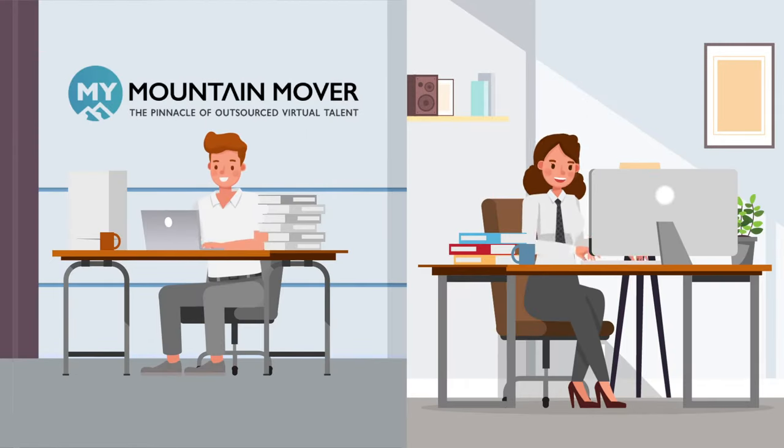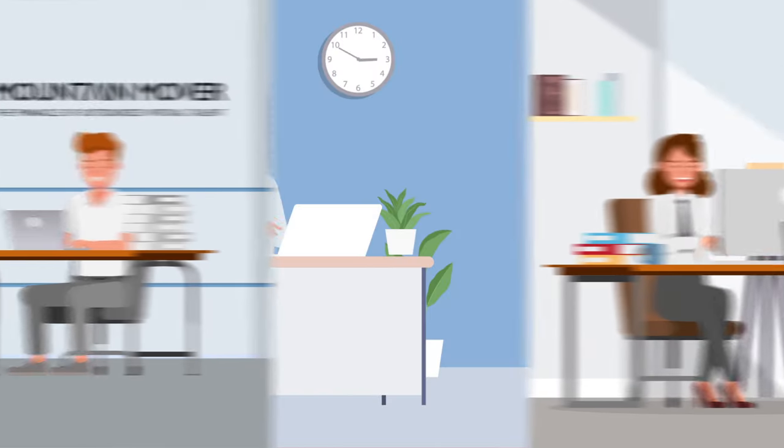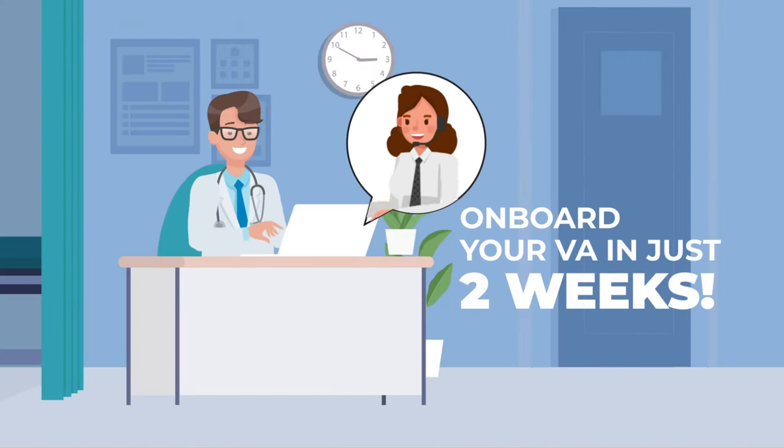Even with his busy schedule, thanks to MyMountainMover support staff and the VA's years of medical experience, Dr. James was able to onboard his VA in just two weeks.